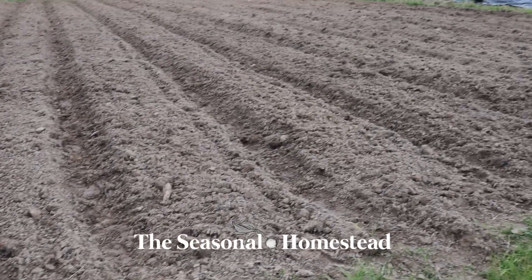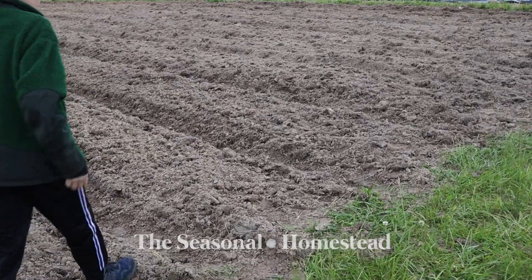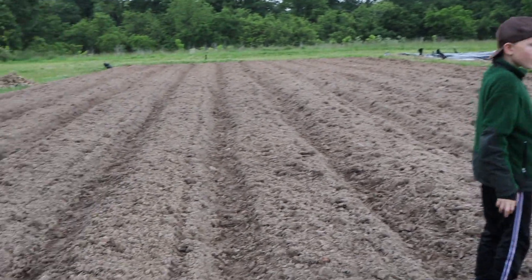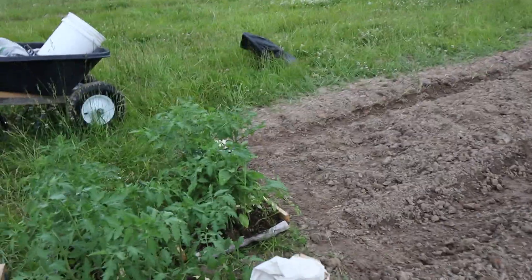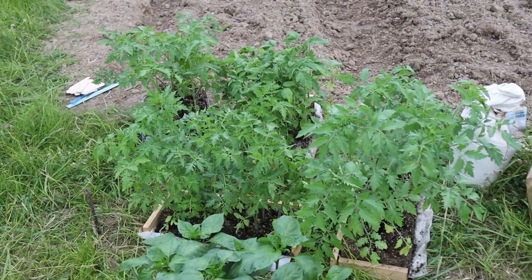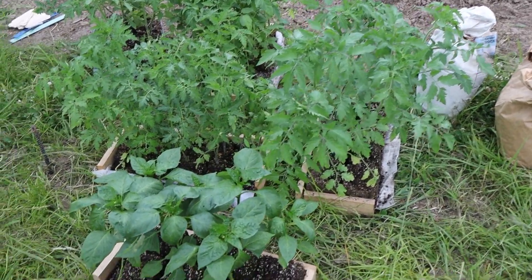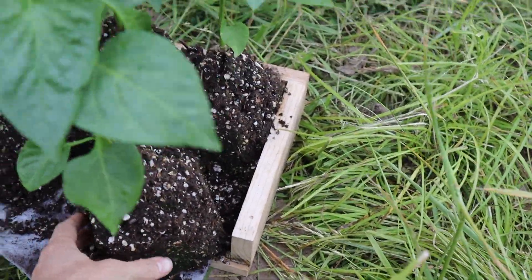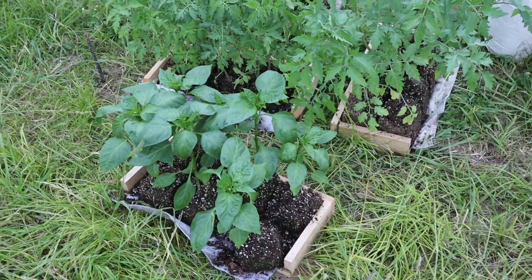We finished up the garden super late last night. I went home at about 11:30 and Cameron followed me about a half an hour later, but we got all the rows in and done before the rain came. Now we're rushing to get in these plants. I've got all kinds of tomatoes in soil blocks — most of them are in the larger four-inch blocks. Right here it's the peppers, and they've been in there a really long time, a lot longer than they should be.